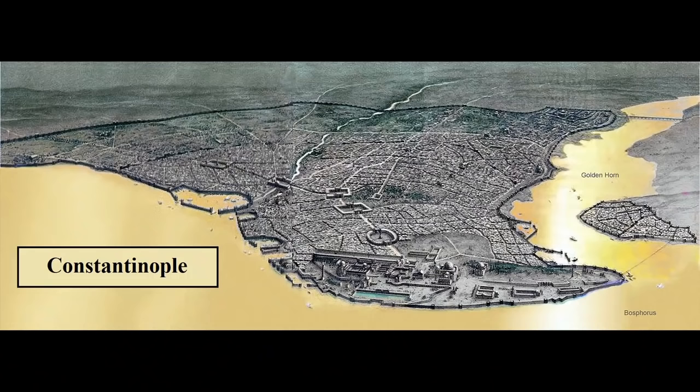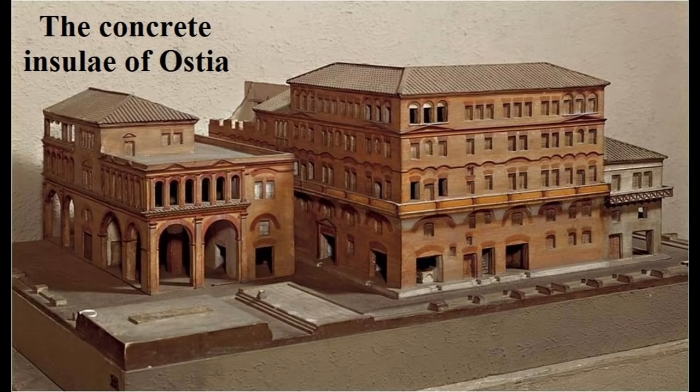Roman concrete was still being used by the later emperors, at least in certain contexts. We know that Justinian, for example, used it to build a new harbor at Constantinople in the mid-6th century. But after Justinian, the political turmoil that had already destroyed the Western Empire overtook the Eastern Empire as well, effectively ending large-scale construction projects for 200 years.